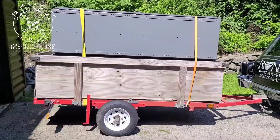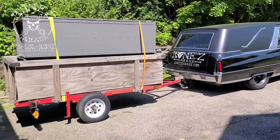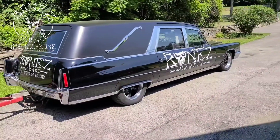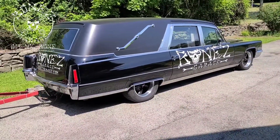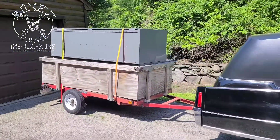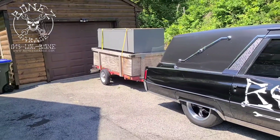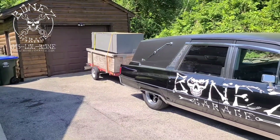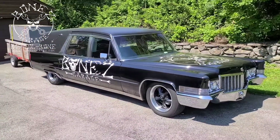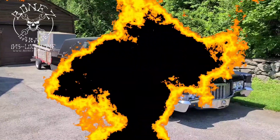Now we're heading back to the shop to drop them off. Look at this car pulling this — I don't even feel it back there, except for when the trailer bounces, you can feel it a little bit, but that's about it. This thing is just a monster. All right, you guys have fun, I'll talk to you soon. Bye!